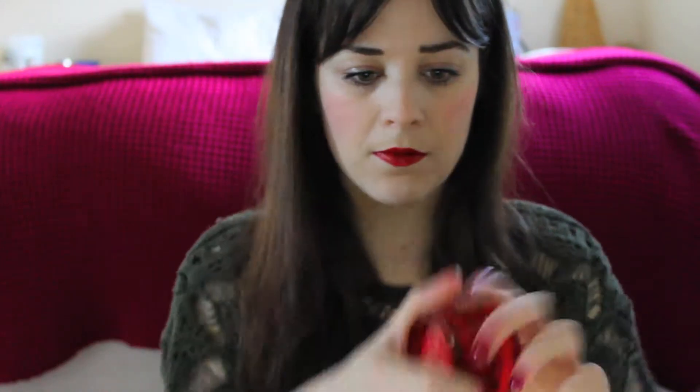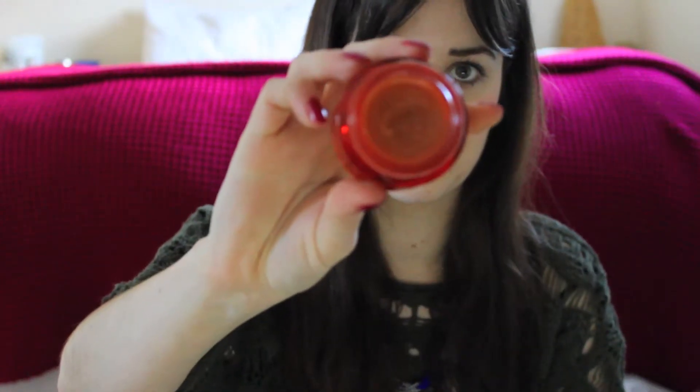I also got a bargain from Debenhams in the form of this little pot. It smells too good — it smells like gone off moisturiser. But that'll be really handy for my forehead because I get a really dry forehead. I think that was only £13, which was a real bargain.